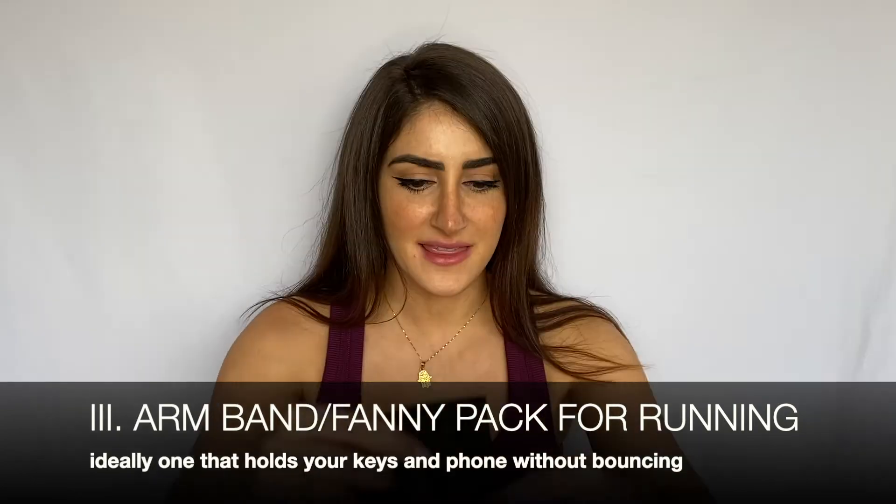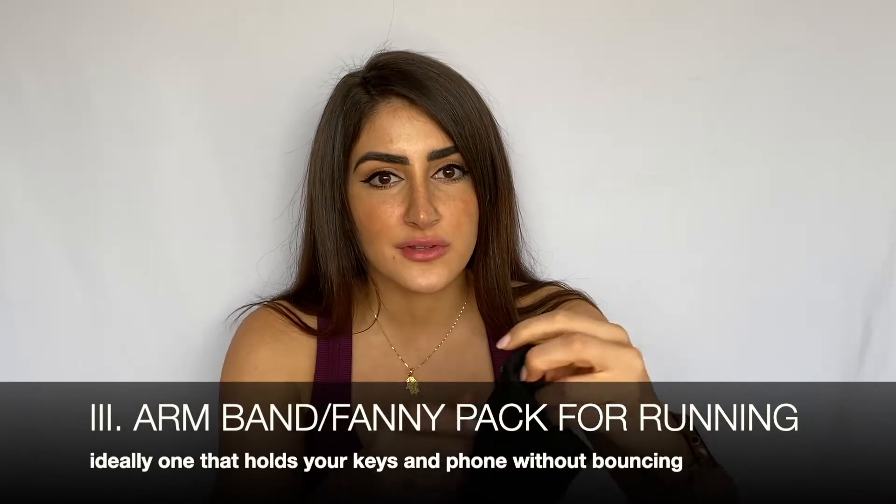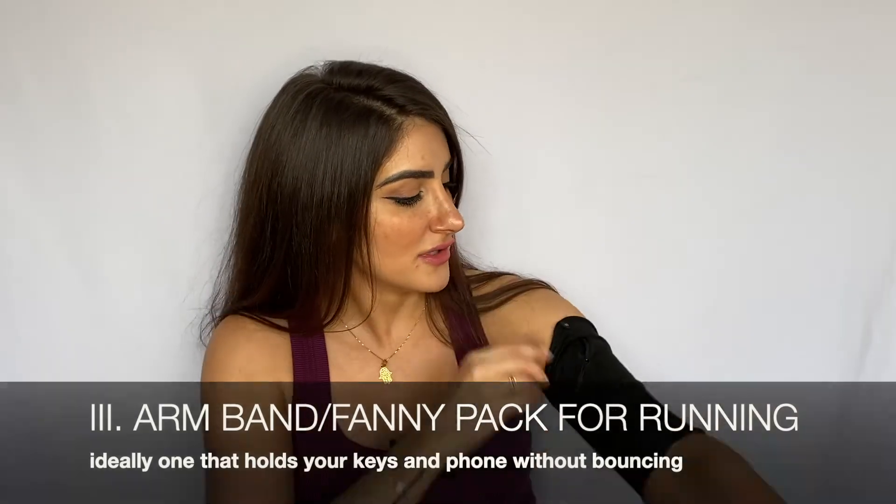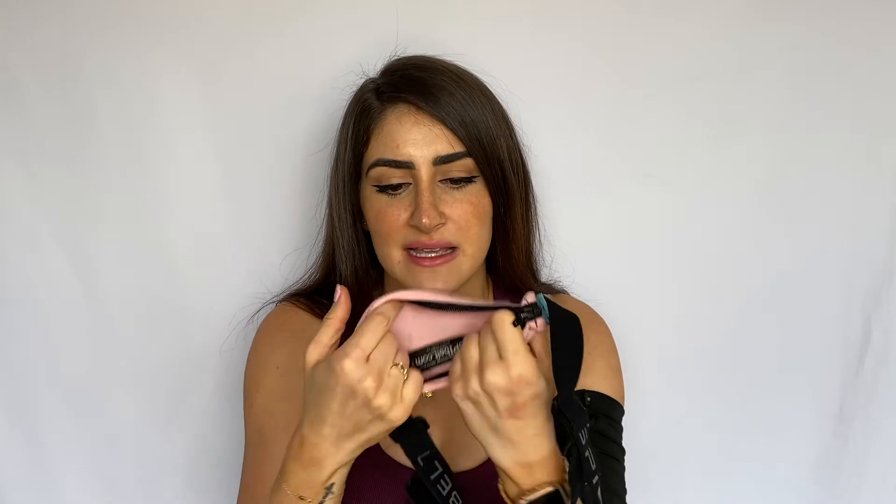This next item also pertains to running. This is an armband — I have the maximum large iPhone and it fits in here. You slide it up your arm, unzip it, put your phone, keys, or a credit card in, and go for a run. It doesn't slide down. If you don't like something on your arm, I also have a Spy Belt — it expands to the size you need, and I put it on my back and tighten it because I don't like anything bouncing when I run.